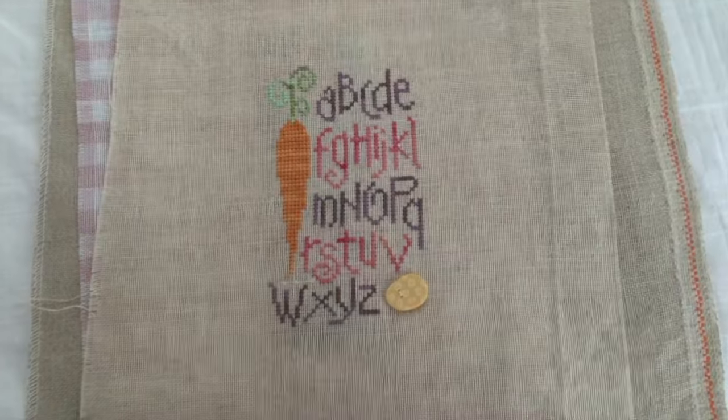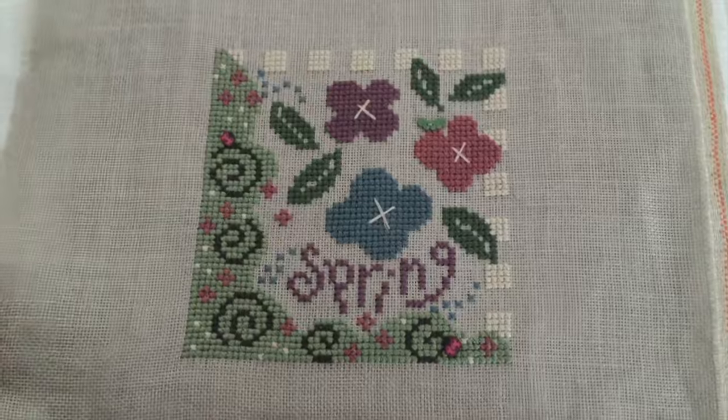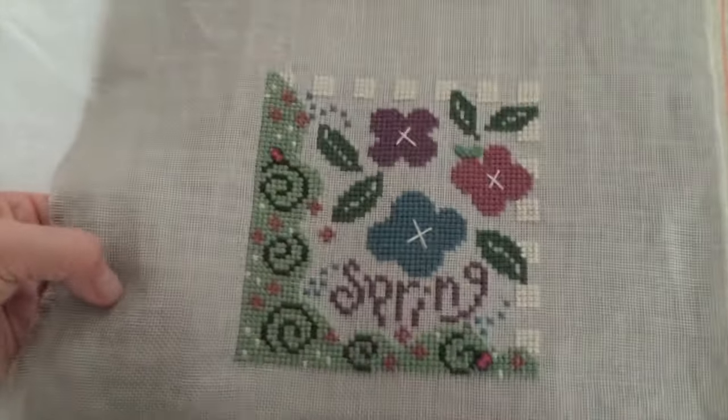A really old one - I think that's a Bent Creek Boxer. This is pretty large linen.